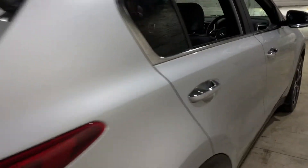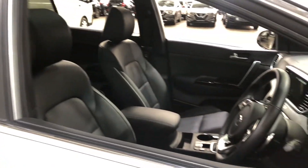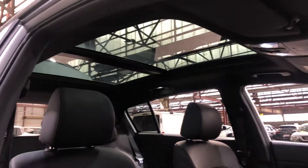Moving inside the car, it comes with full leather interior and plenty of back seat space for your passengers, as well as the front. This car also comes with a massive panoramic sunroof, perfect for those summer nights.